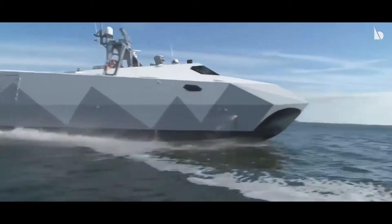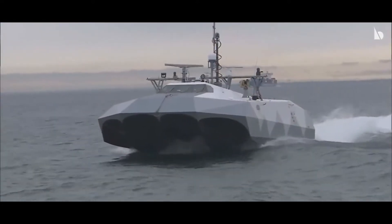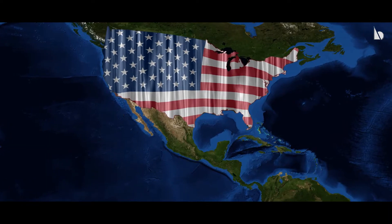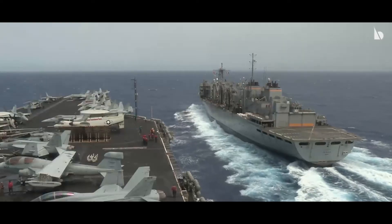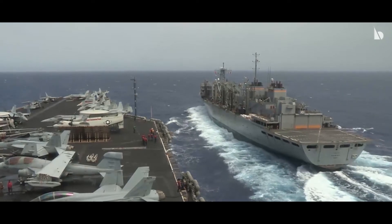Today we are exclusively talking about the Batmobile of the American Navy. It is one of the most exclusive machines that the Navy is currently using. For a country like the United States of America, which is surrounded by waters on almost all sides, the Navy has to be very well prepared for any sort of demanding situation.